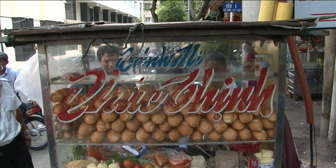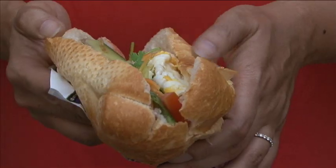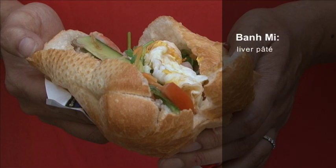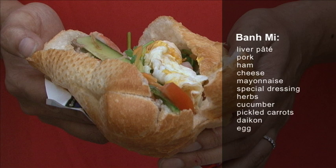Banh mi refers to the popular sandwich introduced during French colonial times. A French baguette is filled with liver pâté, pork, ham, cheese, mayonnaise, special dressing, herbs and veggies like cucumber, pickled carrots and daikon, and sometimes even an egg.